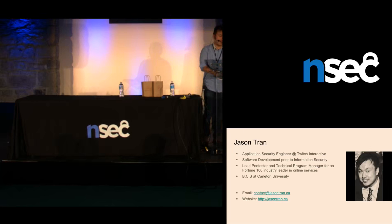My name is Jason Tran. Currently I'm actually an application security engineer at Twitch Interactive. I did work with Jackson at Security Compass for a little over two years, and Peer gave a bit of my background, so we'll just continue on. There's my contact information as well if you'd like to contact me.